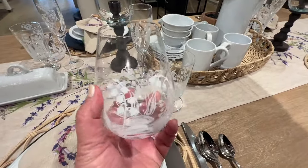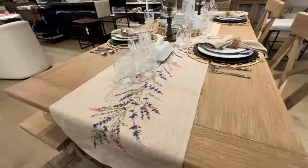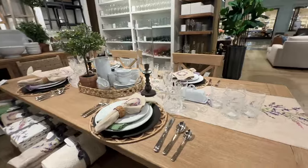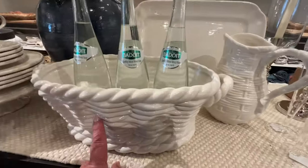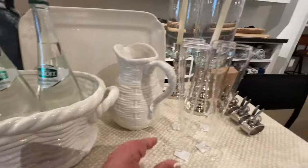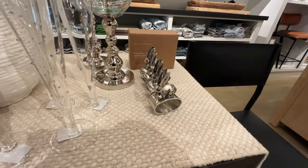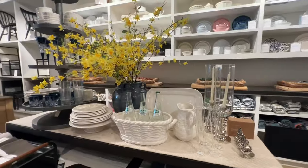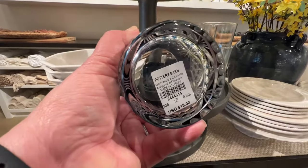These etched glasses are new this year and they're absolutely beautiful. If you've watched some of my previous videos, you know that I just love this blue glass collection.